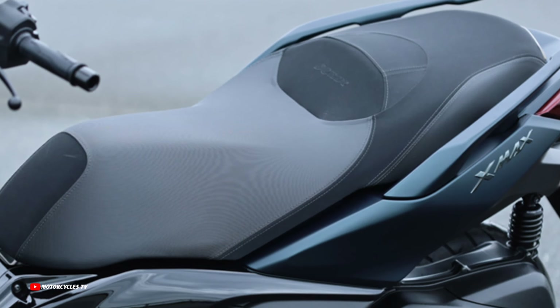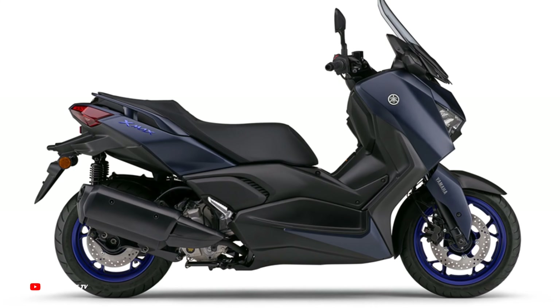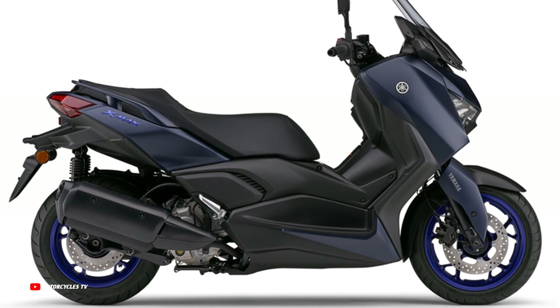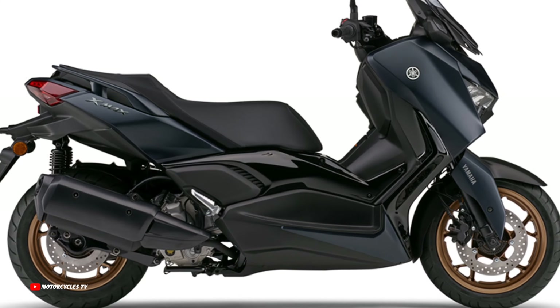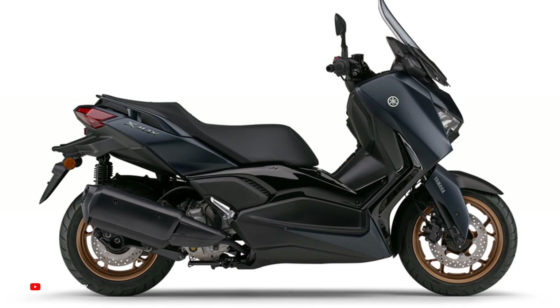The new Yamaha XMAX ABS 2024 model has a powerful 249 cubic centimeters engine. Engine type: water-cooled, four-stroke, SOHC, four-valve, parallel single-cylinder engine.